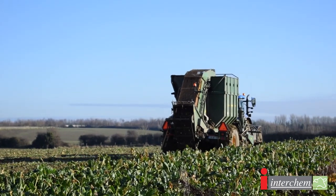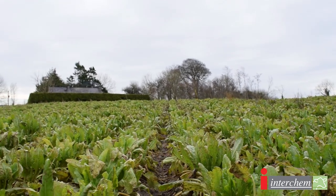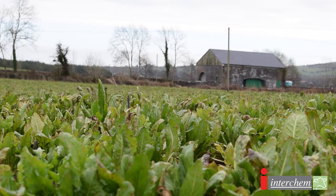Weed control in fodderbeet and sugarbeet is normally a two spray program. If I can roll you back to 2017, we got a prolonged period of drought from April into early May. After the crop was sown we did get a flush of weeds, but as a result of the drought the crop was stressed. All agricultural herbicides should be applied during active growing conditions. We didn't have that at the time, so instead of the two spray program, we got away with a robust one spray program and it worked.